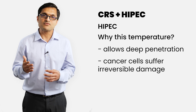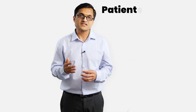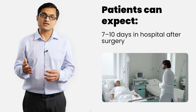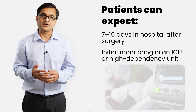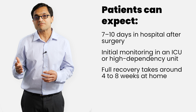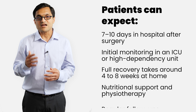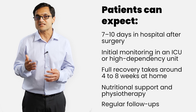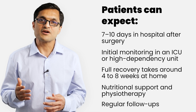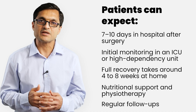This is why HIPEC is such a powerful adjunct to surgery in these cases. CRS and HIPEC is a major operation and recovery takes time. Patients can expect 7 to 10 days in the hospital after surgery. Initial monitoring is done in an ICU or a high dependency unit. Full recovery can take up to 4 to 8 weeks at home with proper nutritional support and physiotherapy. Regular follow-ups with scans, blood tests and assessment of physical recovery are needed. Most patients do return to good quality of life, but recovery requires commitment and teamwork between the patient, the family and the care team.